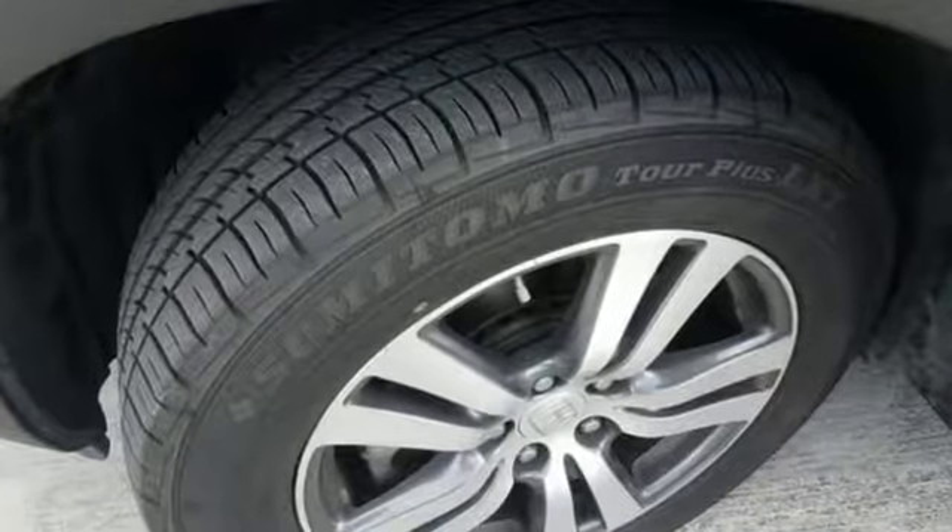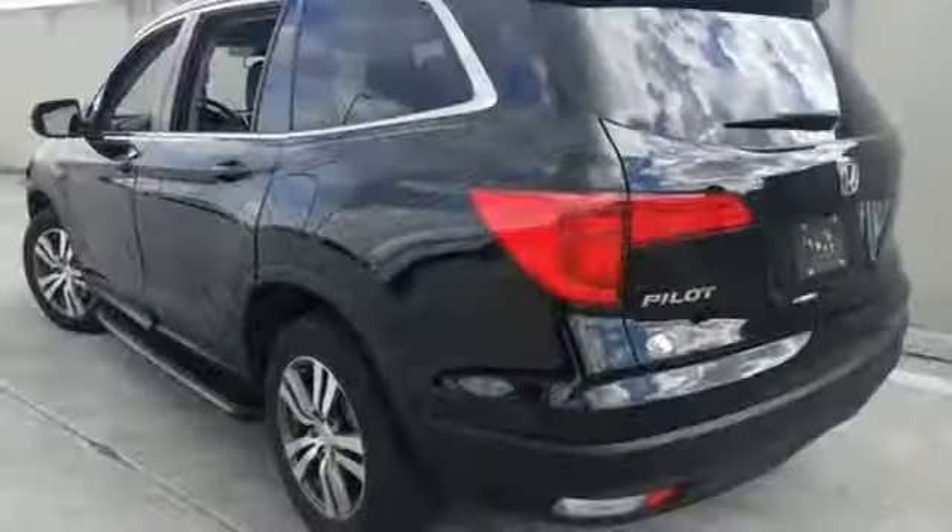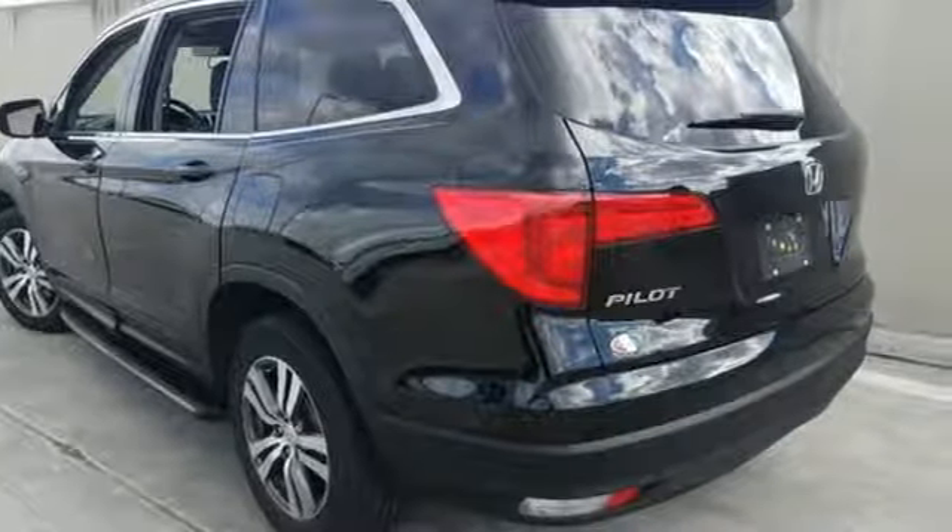Karin Driver points out the Pilot might not be fun to drive in the thrilling sense, but knowing that you made a rational, intelligent choice is fun in its own right. It's a Honda, so longevity comes standard.